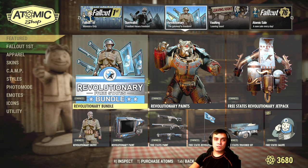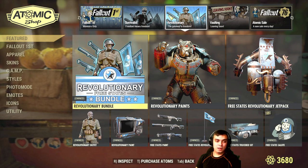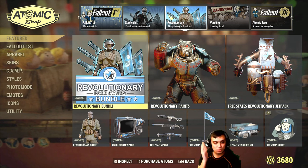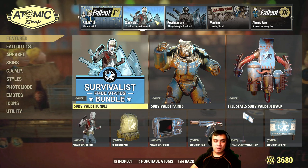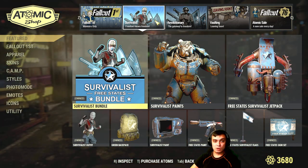Besides this, the Survivalist and Revolutionary sections are all ending. I've covered these in my before-you-buy section, so if you want to check them out, I've covered all of the items including the jetpack, the power armor skin, the weapon skins, the Pip-Boys, and the actual outfits. Just visit my before-you-buy playlist and you'll find the videos there to help you decide if these are worth spending your atoms on.